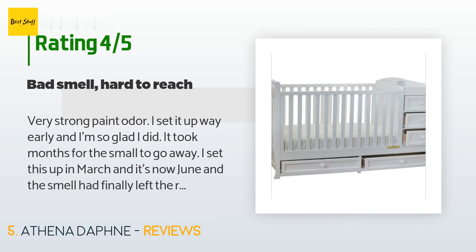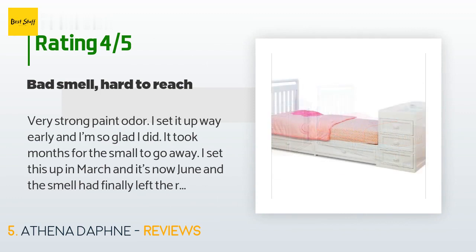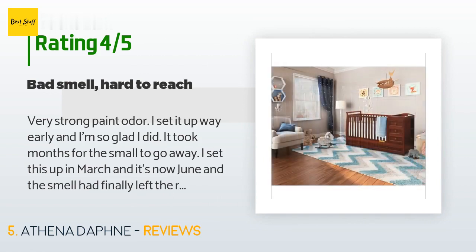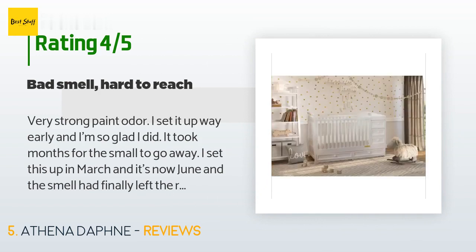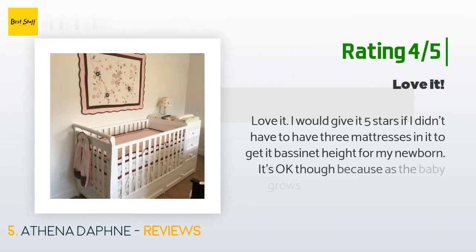A customer said: 'Very strong paint odor — I set it up way early and I'm so glad I did. It took months for the smell to go away. I set this up in March and it's now June and the smell had finally left the room. I tried everything to get rid of that smell — cleaned it, aired the room out, placed so many air fresheners in the room. It finally just got to where it doesn't smell. Other than that, it's a great crib, very sturdy. It is not height adjustable and the sides do not come down.'